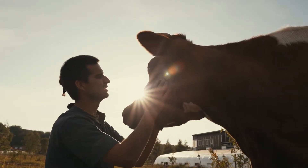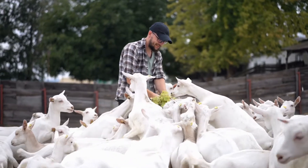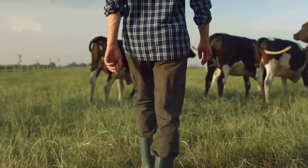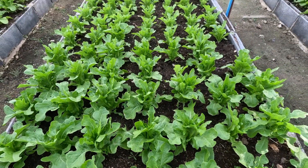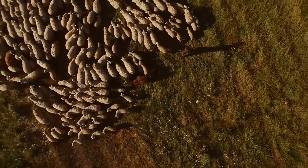Farmers are very important because they take care of all the animals. They feed them, make sure they are healthy, and keep their homes clean and safe. Farmers wake up early to take care of the animals and the farm. They work hard to grow the food the animals eat and make sure they have clean water to drink. Farmers look after the farm, the animals and the land.